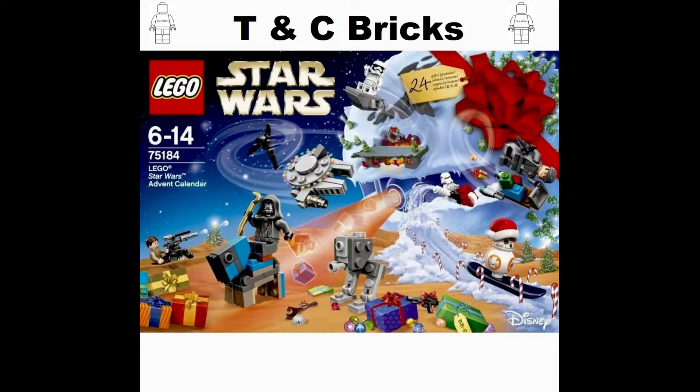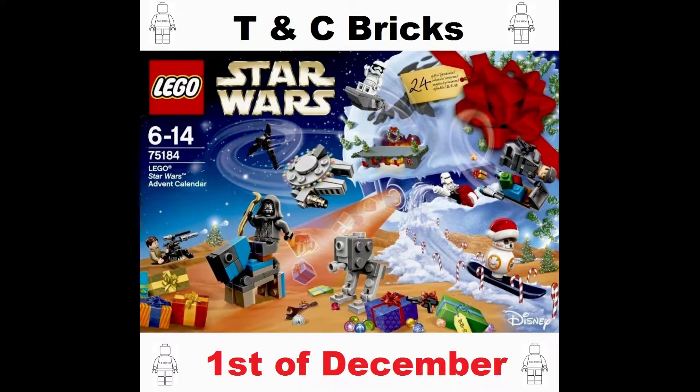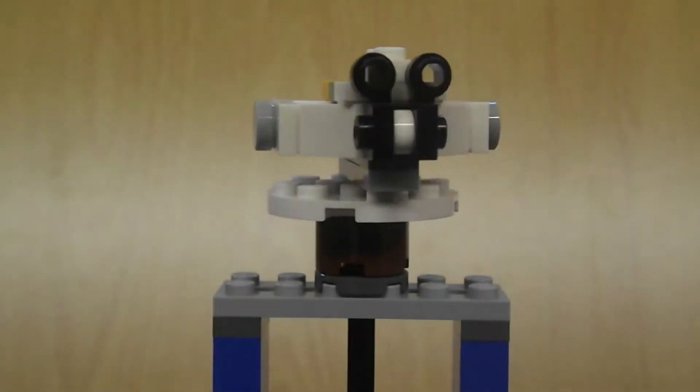Hello and welcome to Team Seabreeks and the opening of the LEGO Star Wars Advent Calendar for 2017. Today is the 1st of December and here we are from Star Wars Rebels: The Ghost.